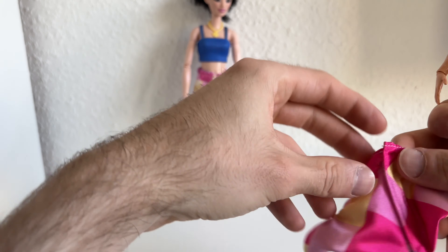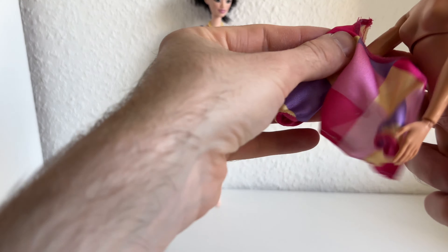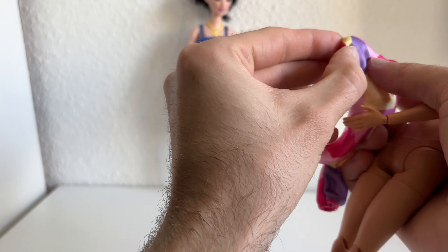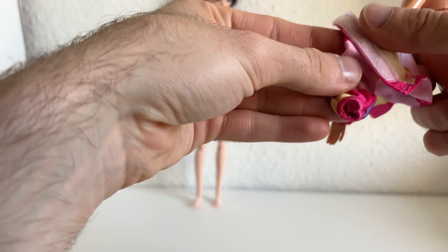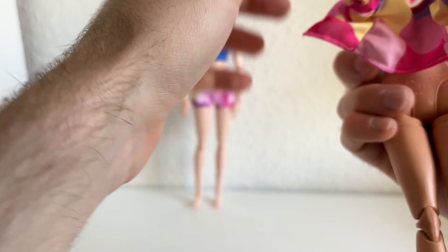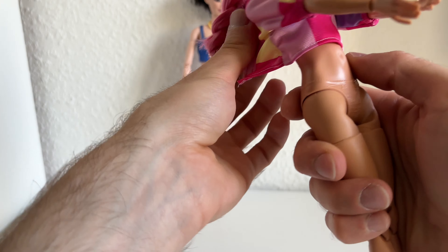This fashion pack doesn't come with shoes, unfortunately — who knows why. I think it's just cutting costs. I mean, they also sell shoes in fashion packs, like only shoes — five pairs of shoes in one pack. Maybe that's their way to make money now, because they're quite expensive here in Germany.